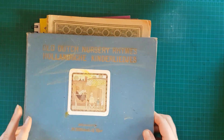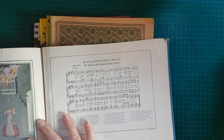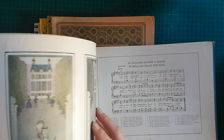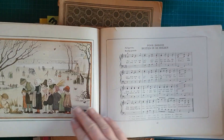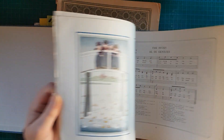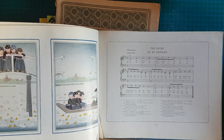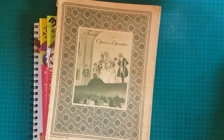Dann habe ich mir noch ein Buch mit holländischen Kinderliedern mitgenommen. Da ist immer auf der einen Seite ein Lied und dann passende Zeichnungen dazu. Die fand ich auch so herzallerliebst – irgendwie diese Bilder mit den Kindern. Es riecht total alt und ist auch ziemlich verranzt, aber ich kann beide Seiten benutzen. Das kann ich schön für Journaling-Karten nehmen und diese Illustrationen natürlich für Signaturen.